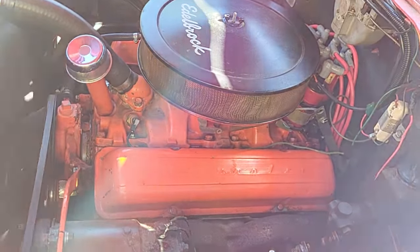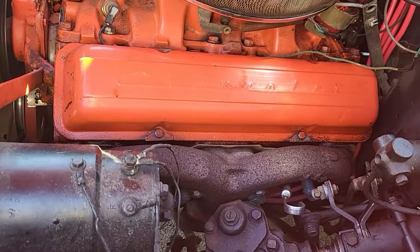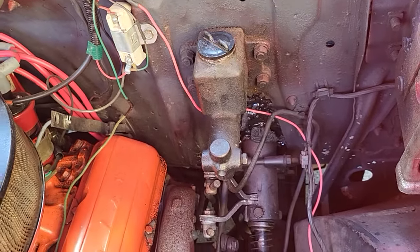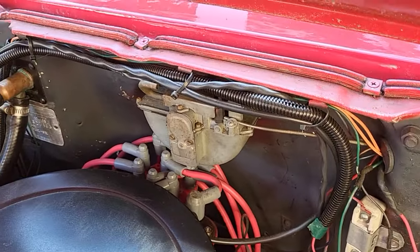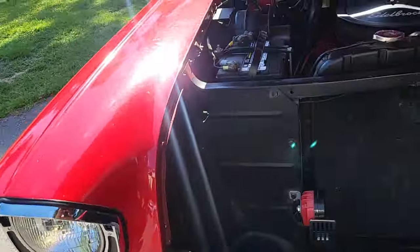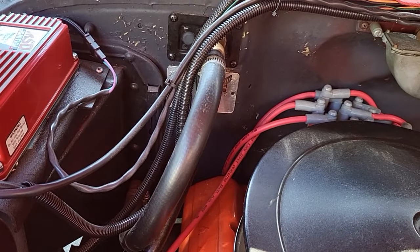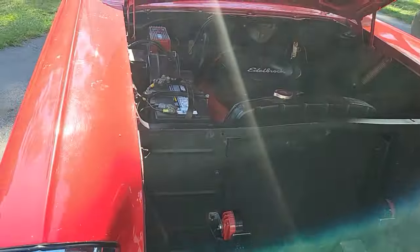Still got the generator on it, got the round horn manifolds on it. Still got the little master cylinder, vacuum wiper. It's got an MSD box on it, got electronic ignition — they changed to electronic ignition. Pretty clean car, man.